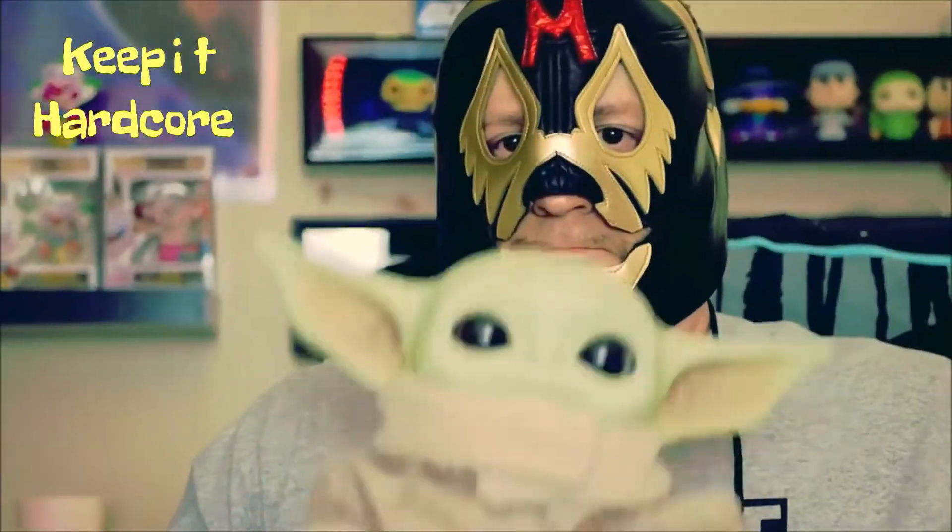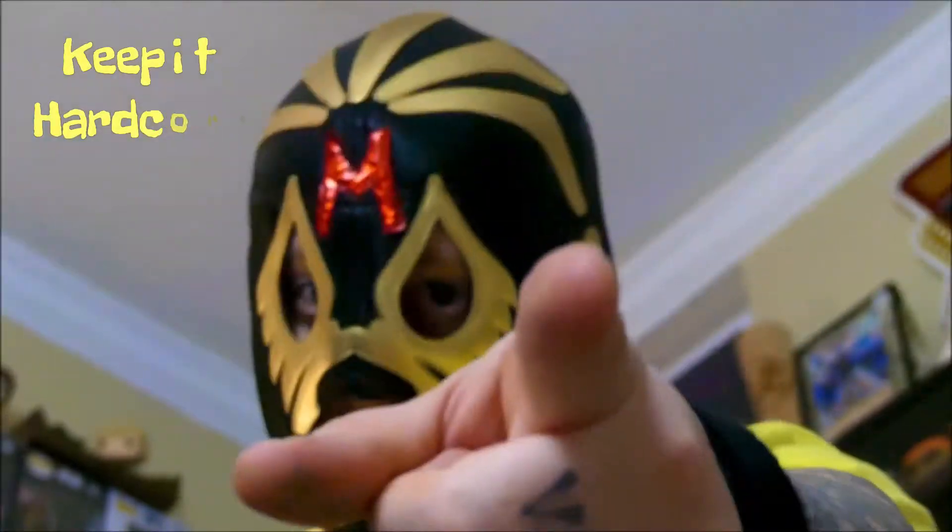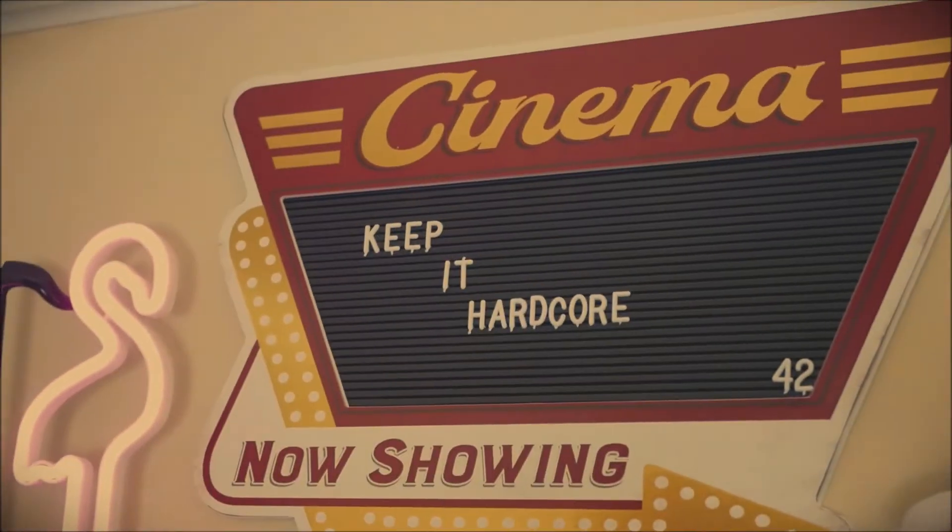Keep it Hardcore. Alright, it's review time, baby. What do we got today? Well, we got something from Black Rifle Coffee Company.